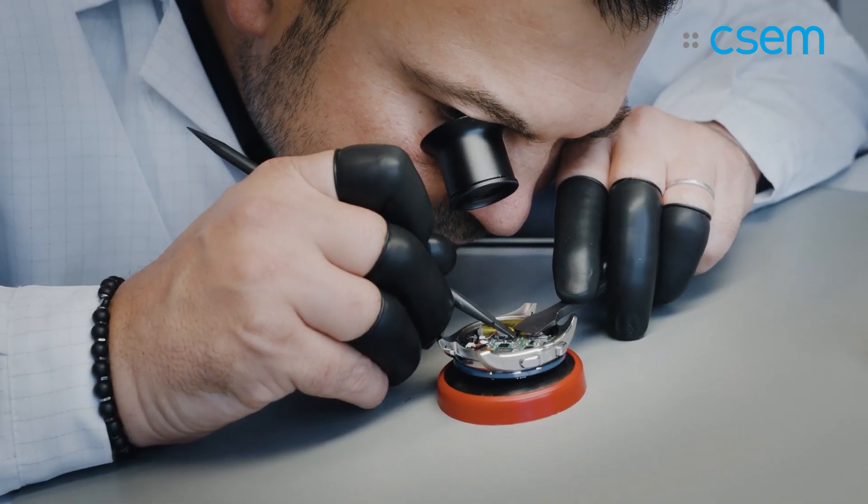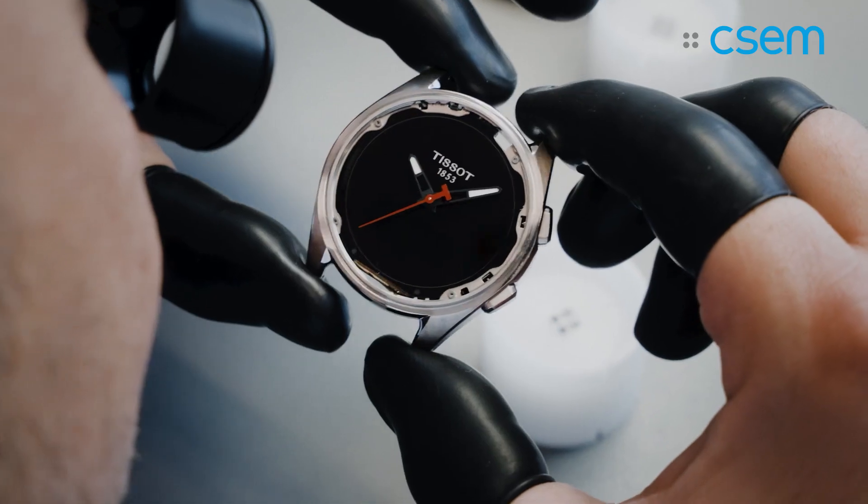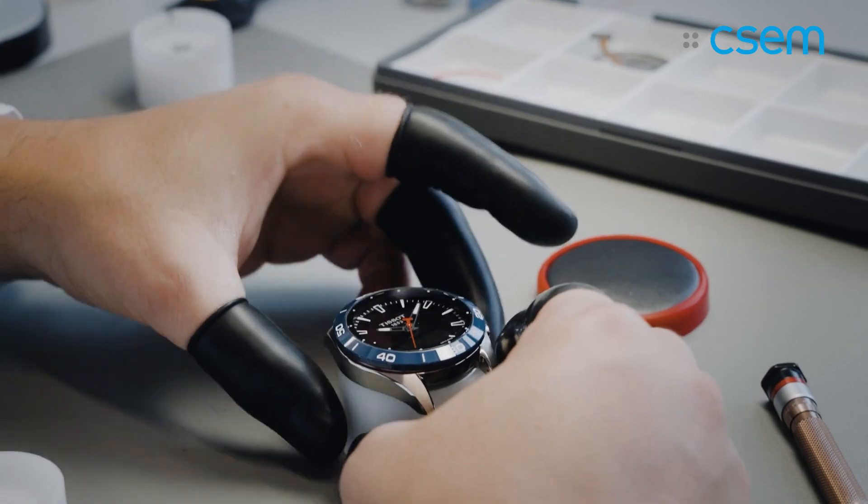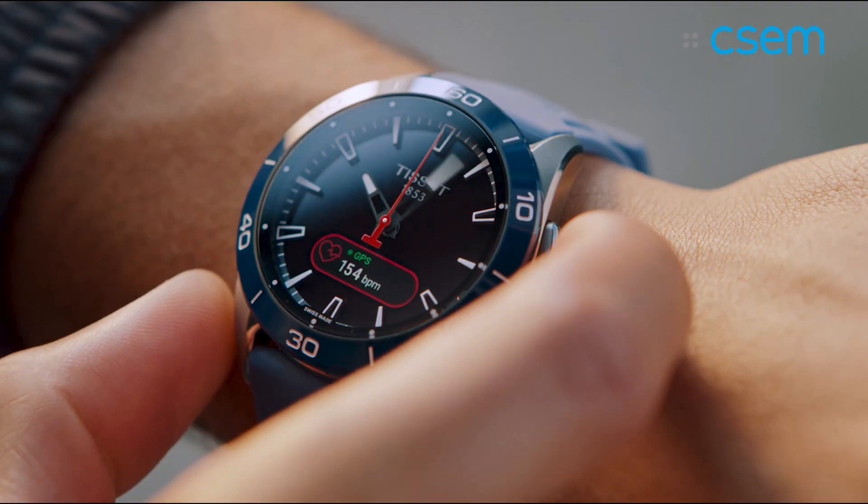What also makes me super confident for the future is that the number of returns has been extremely low. The watch is superbly reliable and we are super confident now to release it all over the world, because among the thousands and thousands of people already enjoying wearing it, we had only a tiny, tiny little return despite all the technology, software and connectivity aspects that could have generated returns.